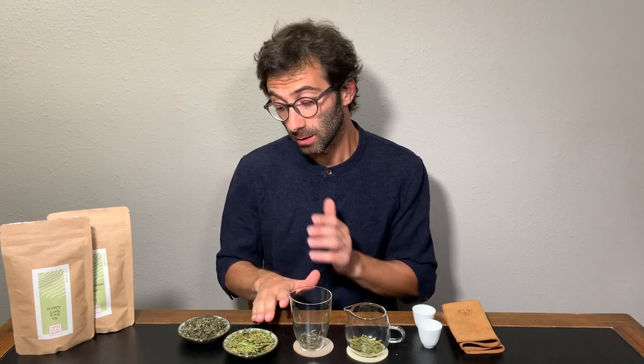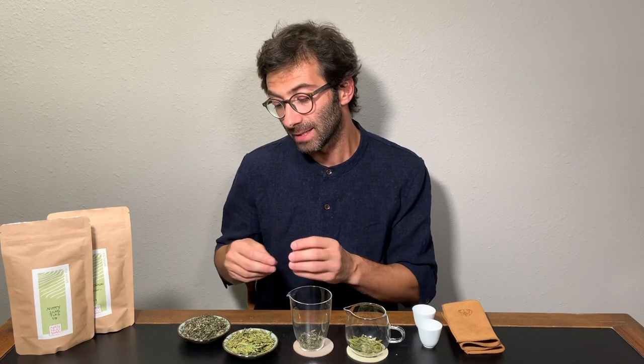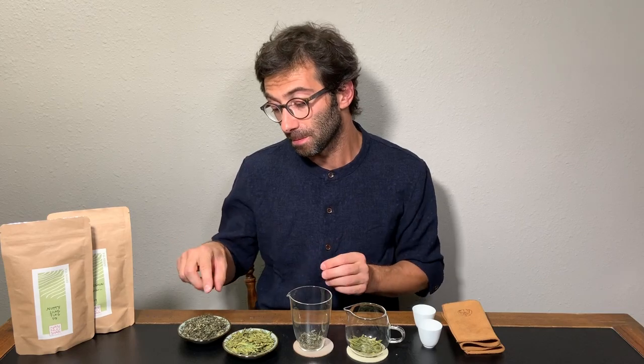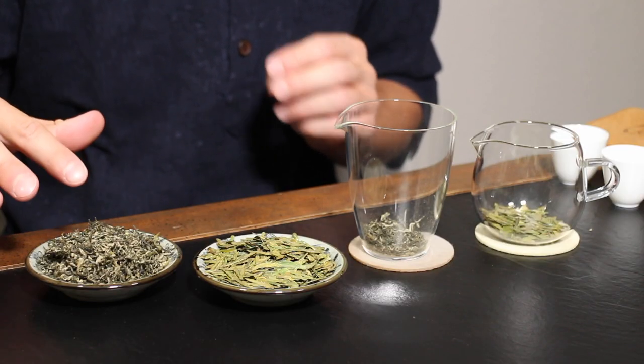First of all, let's look at the leaves. Bi Luo Chun is here — it's very dark in color, and the shape of the leaf is curled. It has a lot of white fuzz on the leaves, like you see on this batch here, and the more white fuzz you have, the higher the quality, because it means there are more buds in the tea.